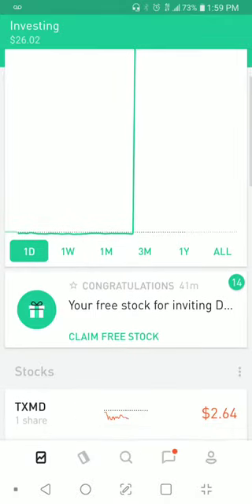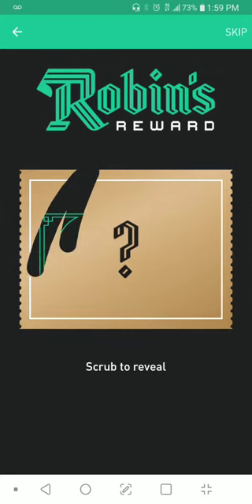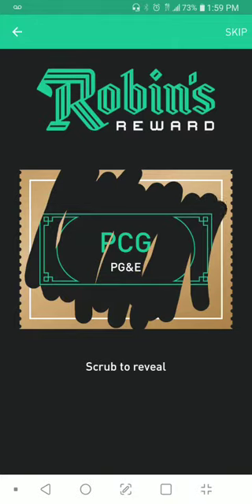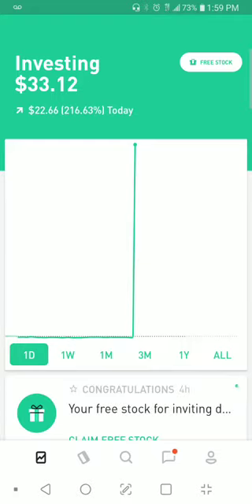Another free stock — come on, what's going on here, people? Let me do the corner one. PG&E. Now everyone's saying that the free stocks aren't real — look right in front of your faces, people. $33. Hold on, another free stock.